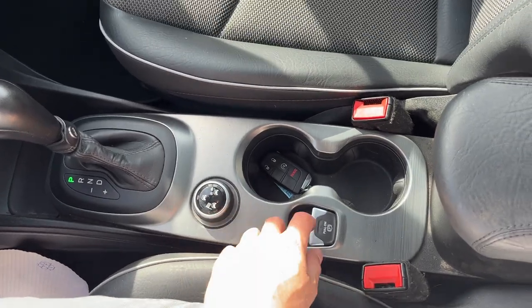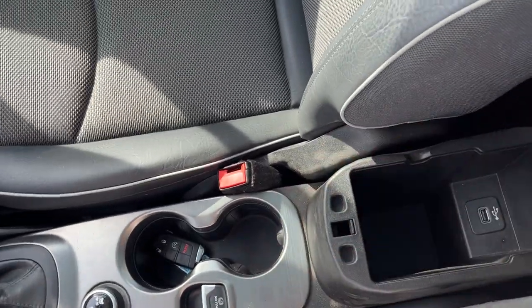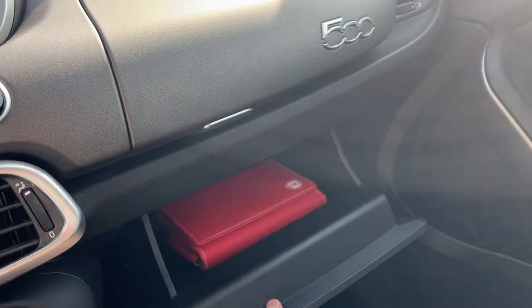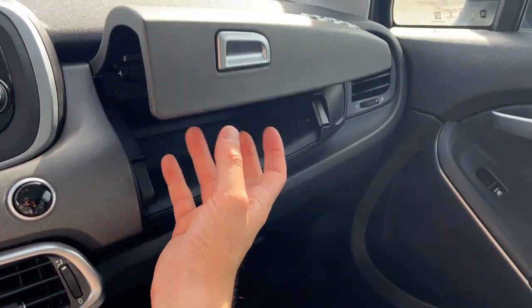You have different drive modes on here, so you have a sport mode and an attraction mode, your electronic parking brake, and then you also have some storage in there, another USB port, and more in the glove box and some storage above the glove box as well.